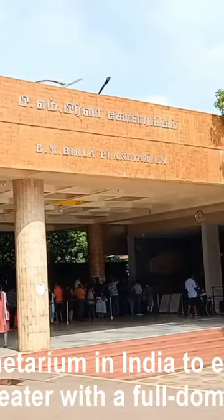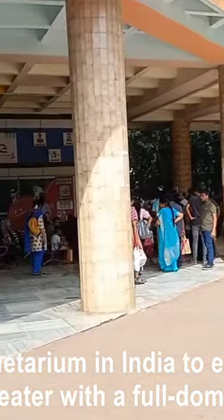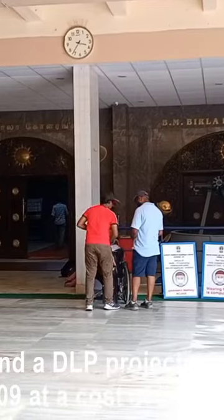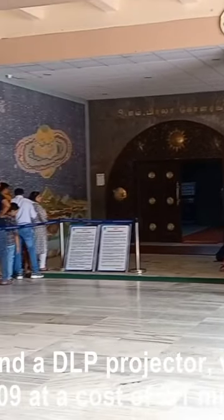This is the first planetarium in India to establish a 360-degree sky theater with a full-dome mirror projection system and a DLP projector, which was installed in 2009 at a cost of 2.1 million.